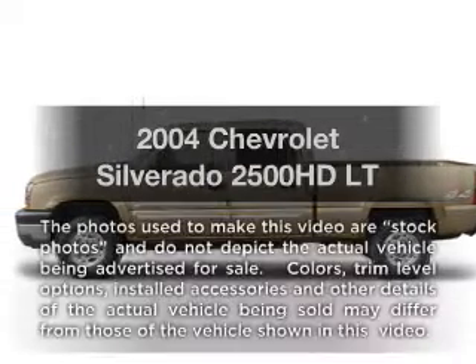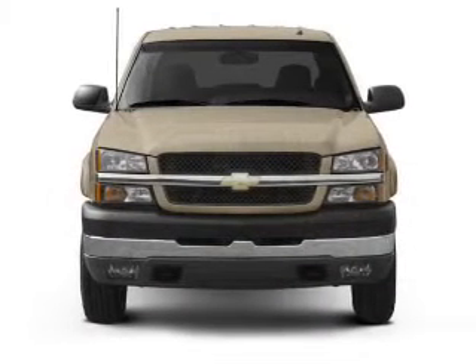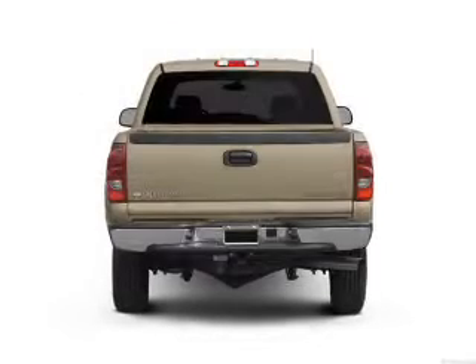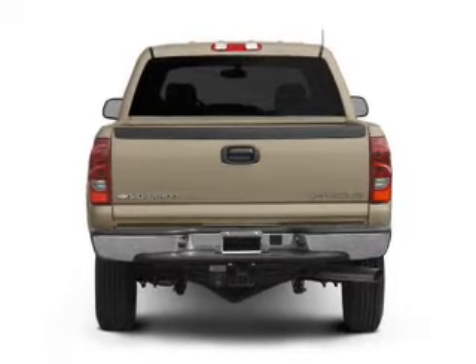Get noticed in this 2004 Chevrolet Silverado 2500 HD. This is the set of wheels you've been looking for, with a powerful 8-cylinder engine. The powertrain includes 4-wheel drive that responds smoothly to its automatic transmission.